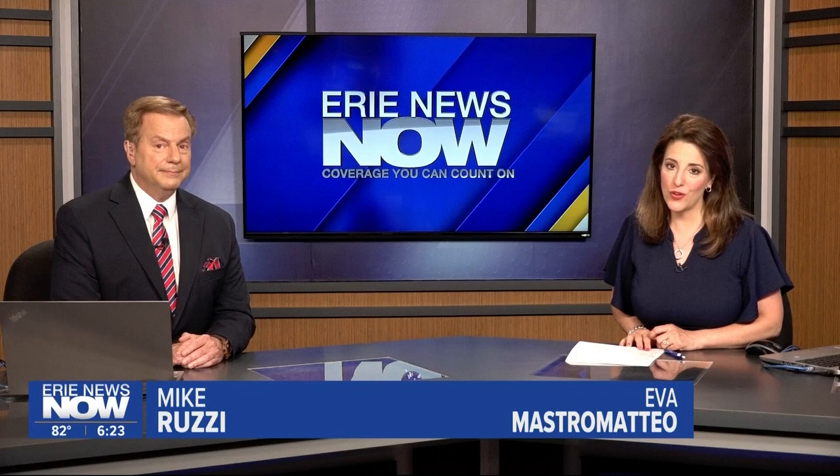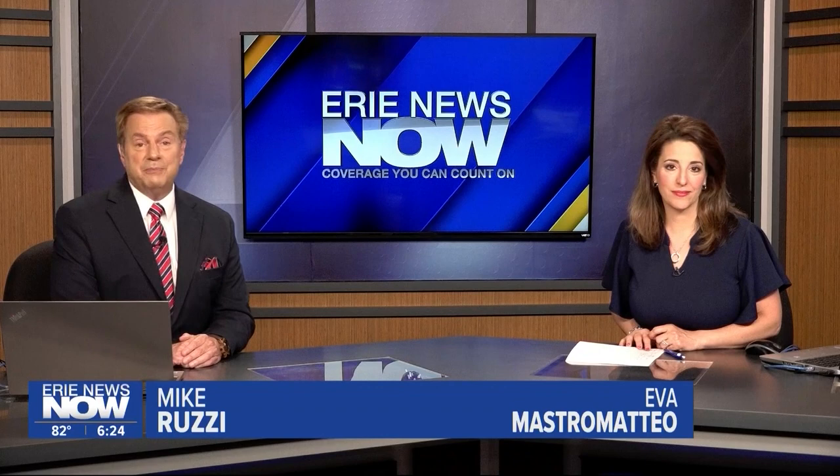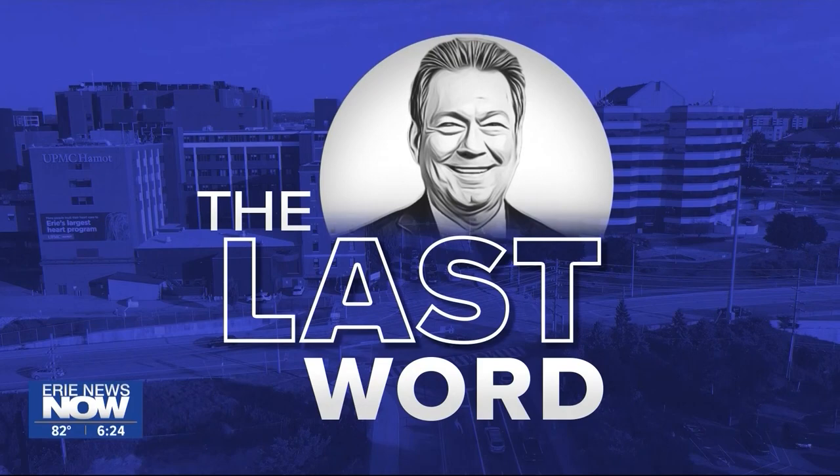Sometimes an amazing piece of history happens, but eventually it could be forgotten over time. That might have been the case about a big train wreck in Erie that occurred in 1945. Unfortunately, some photographs were found that bring us back to that particular day in the city's history. John Lash shares those with us in tonight's edition of The Last Word.